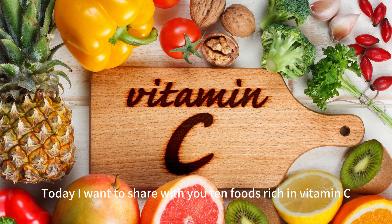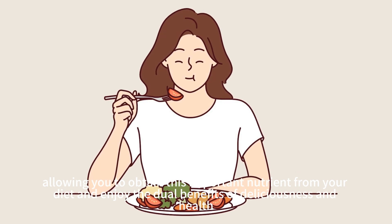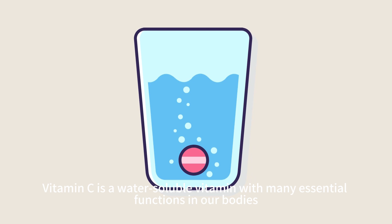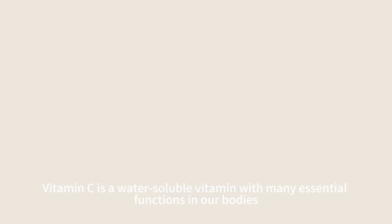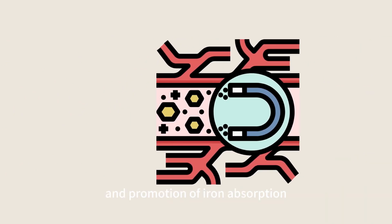Today I want to share with you 10 foods rich in vitamin C, allowing you to obtain this important nutrient from your diet and enjoy the dual benefits of deliciousness and health. Vitamin C is a water-soluble vitamin with many essential functions in our bodies, such as antioxidant activity, collagen synthesis, immune system enhancement, and promotion of iron absorption.